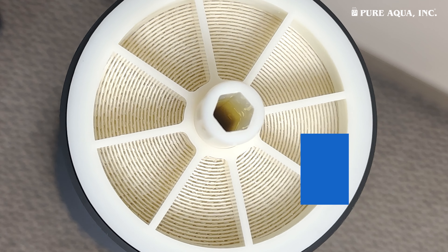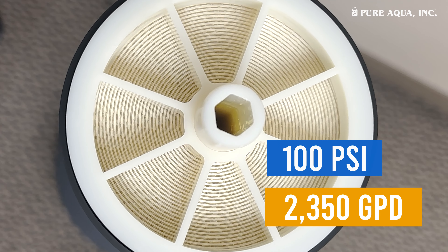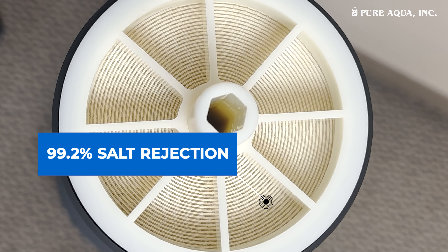Operating at 100 PSI, it produces 2,350 gallons per day with 99.2% salt rejection.